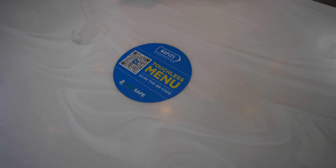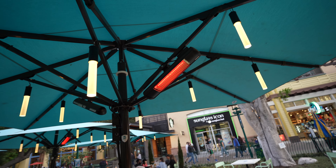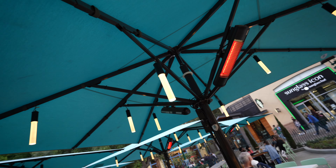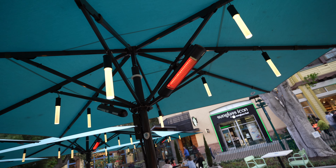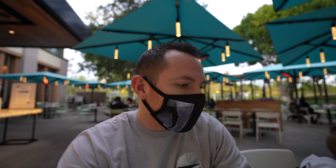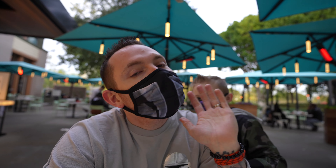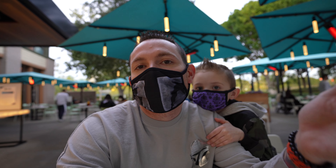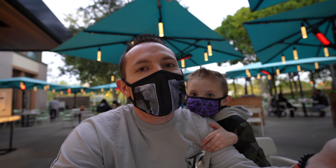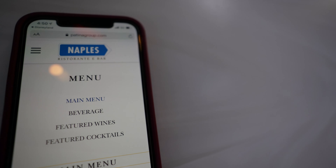We just got seated and they have a touchless menu system — you just scan the QR code and bring up the menu on your phone. We're under an umbrella; the red you can see is actually a heat lamp, so it's pretty warm right under here. The main rule the server gave us is that masks stay on unless actively eating or drinking — no problem with that at all. We're going to go ahead and order and give a good review of the food since we've never eaten here before.